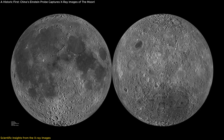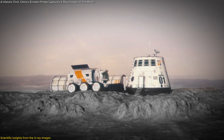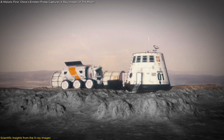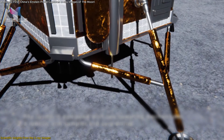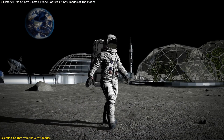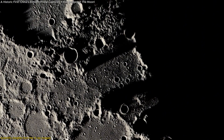Beyond its scientific significance, these X-ray images offer practical value for future lunar missions. With more detailed maps of the moon's elemental composition, future missions — whether for scientific research or mining — can better target areas rich in essential resources like magnesium and aluminum. These materials are critical not only for understanding lunar geology but also for potential resource extraction. As humanity looks toward establishing a long-term presence on the moon, knowing where to find these resources could be essential for future explorers and astronauts.